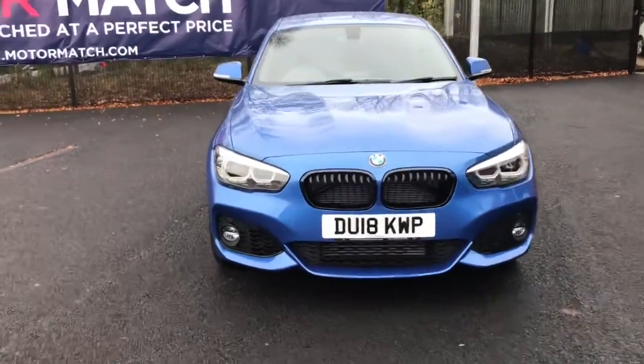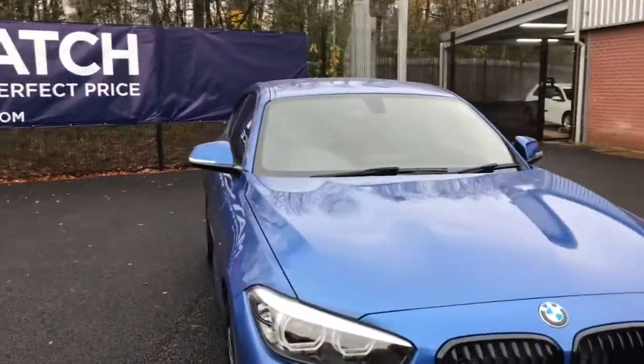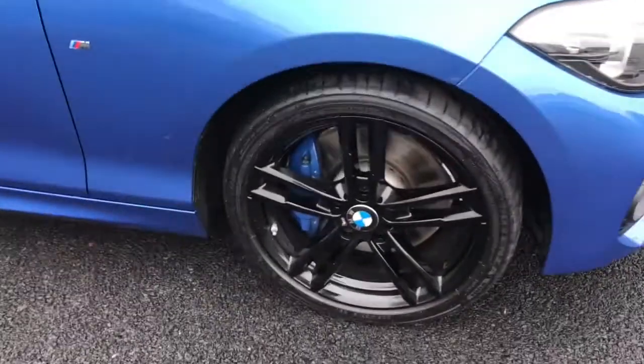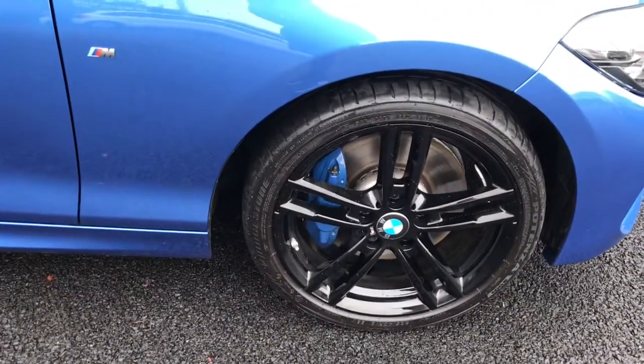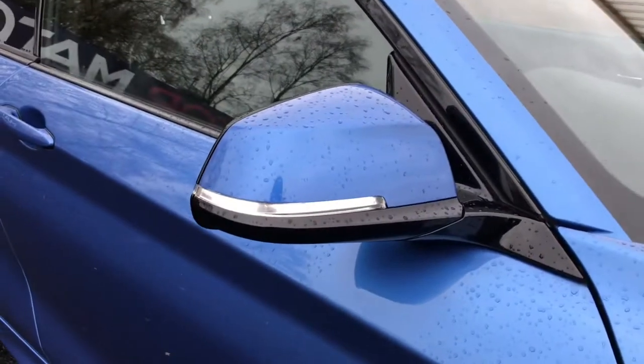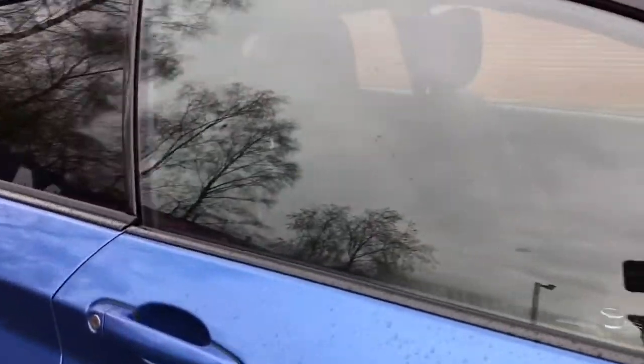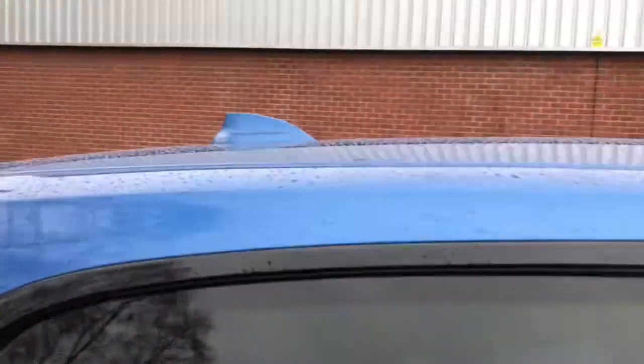It comes with your rain sensor with automatic headlight control, 18 inch alloy wheels with your run flat tyres, and you do have your side repeaters integrated into your door mirrors that are electronically adjustable. You've got heat protection glazing with green tints and your shark fin antenna.